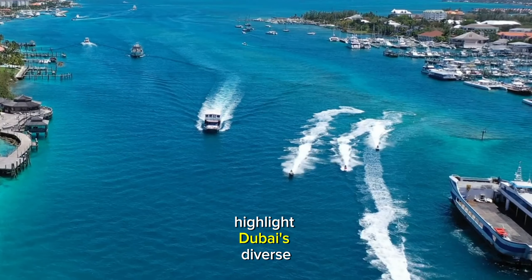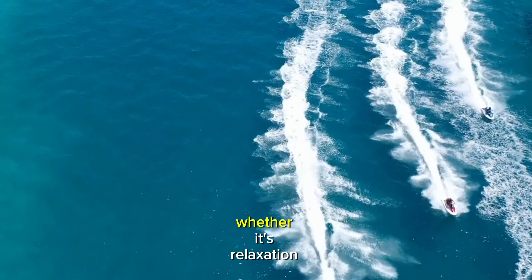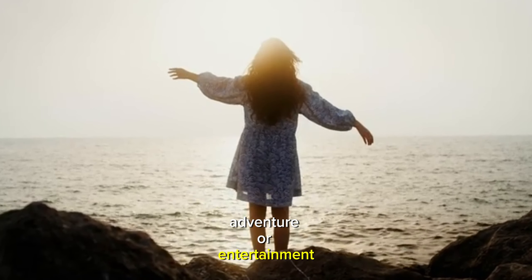3. Jumeirah Beach Residence Beach: nestled in Dubai Marina, this beach offers a vibrant waterfront experience with golden sands, clear waters, and a bustling promenade featuring shops and restaurants.